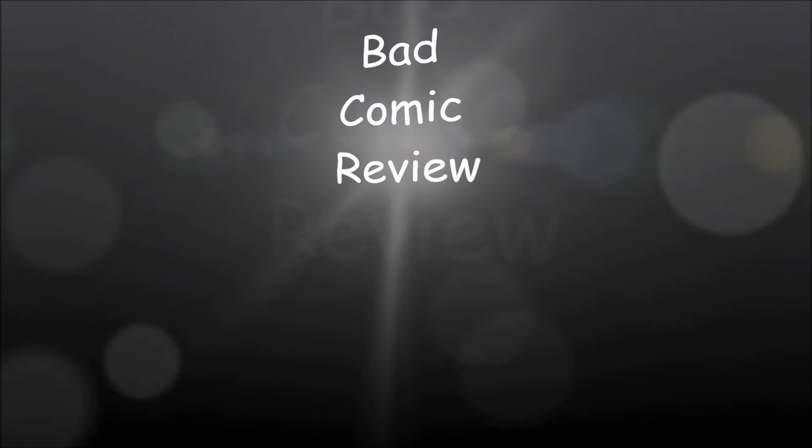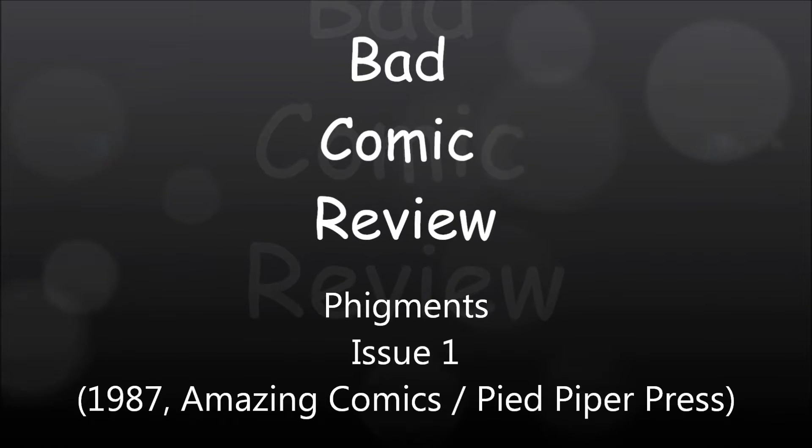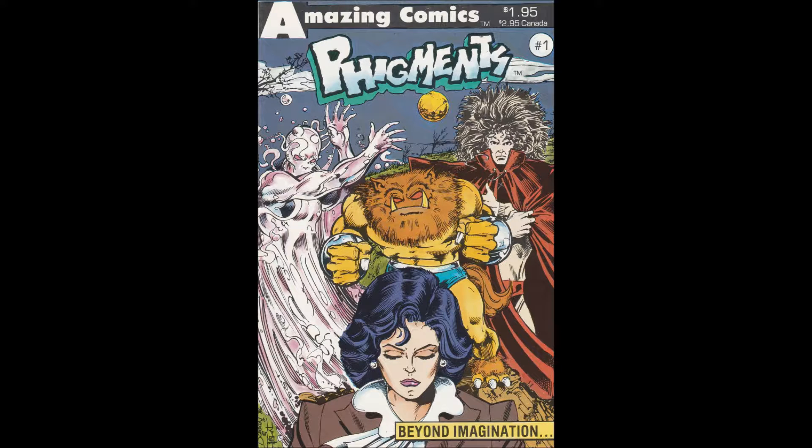We are about to embark upon a series of strange and exciting, dangerous adventures — adventures that will lead us to all parts of the world. Hello and welcome to another Bad Comic Review. This time we're looking at Figments Issue 1 from Amazing Comics.